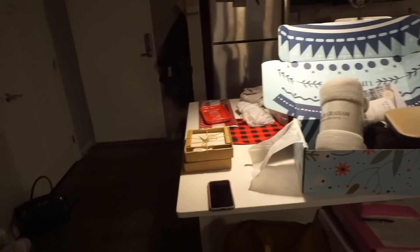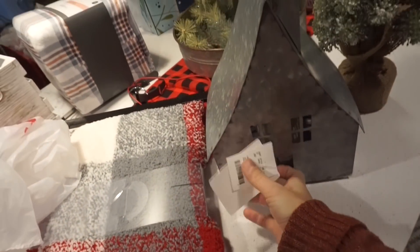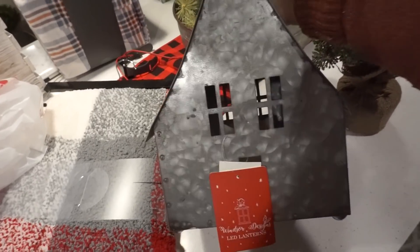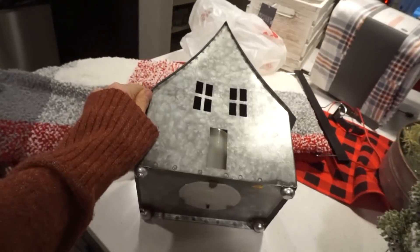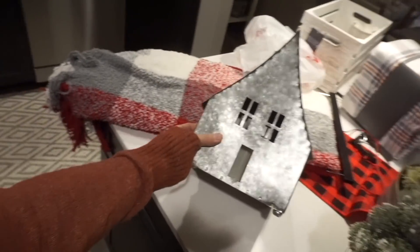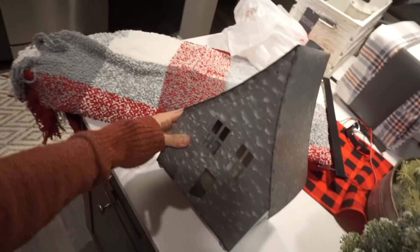It's kind of a hot mess express in here. We went through Hobby Lobby, HomeGoods, TJ Maxx, and Target — we didn't end up at Walmart. From HomeGoods I saw these metal houses — I showed them earlier from Target — and then I saw this battery-operated candle house at HomeGoods and thought it was adorable. I think it's maybe going to go in our bedroom. That was $14.99.